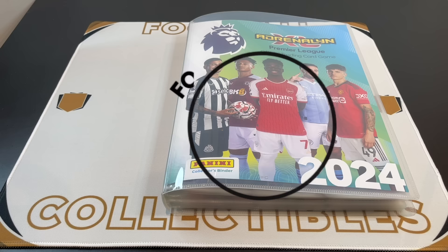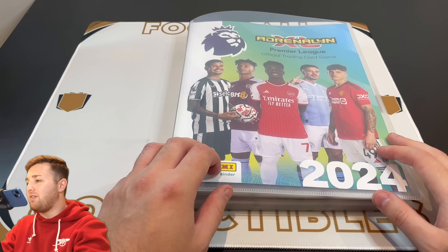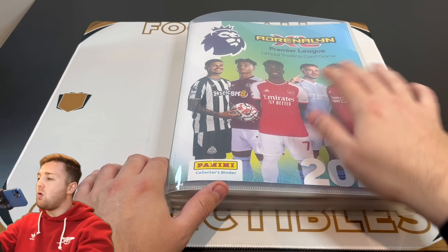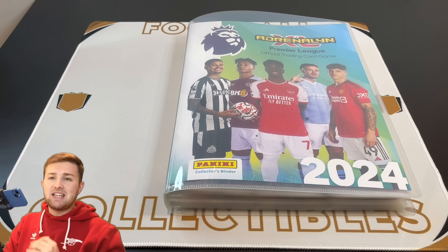So without further ado, let's get straight into the video. Here we are then, we've got our Adrenaline XL binder and there is our front cover with Bruno Guimaraes, Oli Watkins, Bukayo Saka, Jack Grealish and Alejandro Garnacho on the front, 2024 across there too and the turquoise, blue and green front cover.